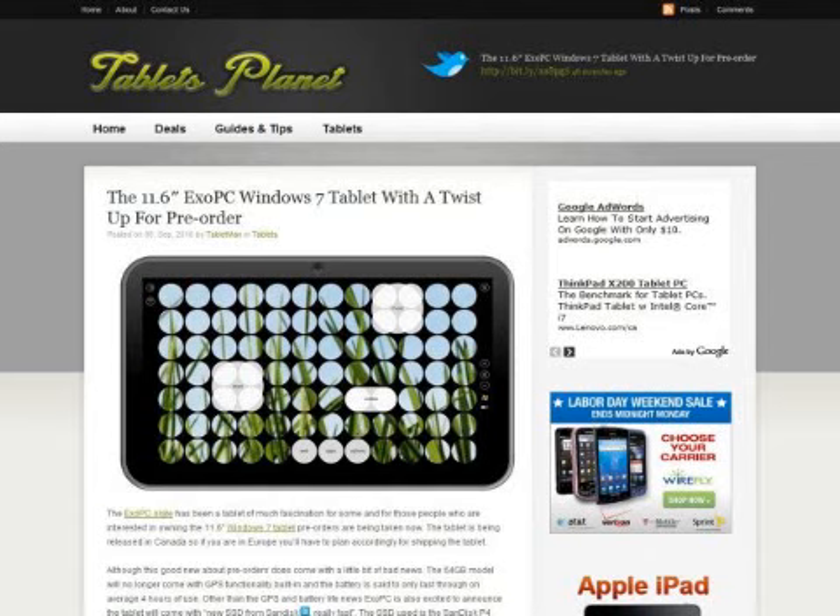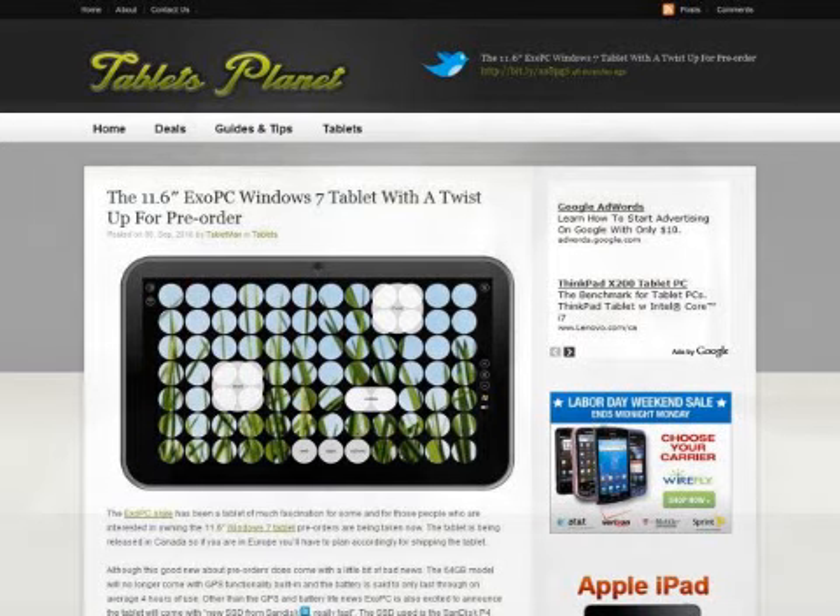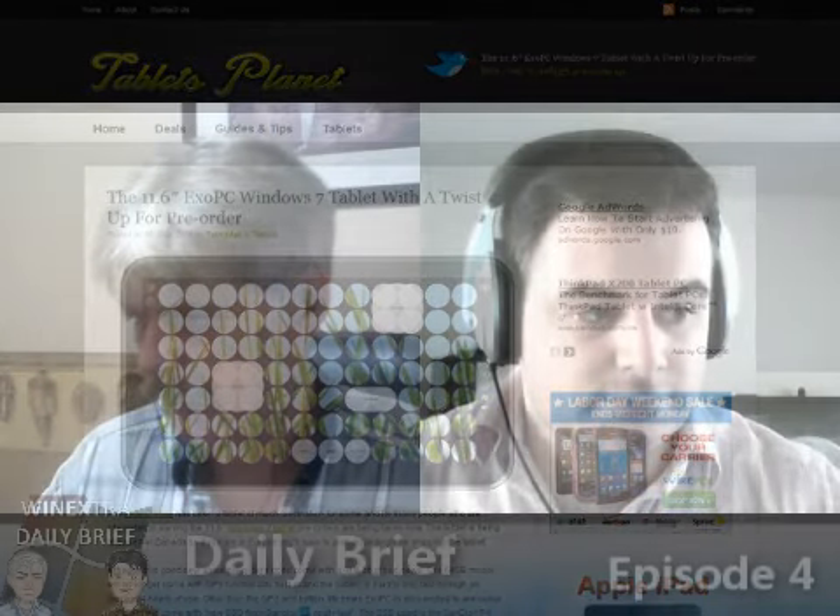Quick specs: Windows 7 Home Premium, 11.6 inches, 1366 by 768, 135 pixels per inch, capacitive multi-touch, 2 gig DDR2 RAM — 2 gigabytes is the max — Intel Atom Pineview at 1.66 gigahertz, 64-bit support, Intel GMA 500, hard drive and flash ready.